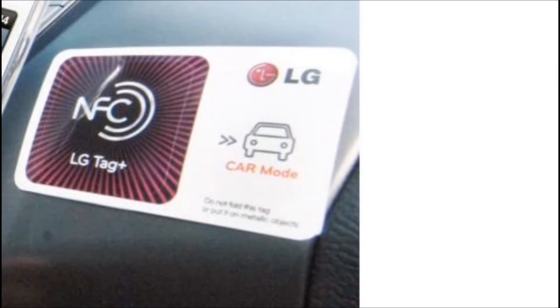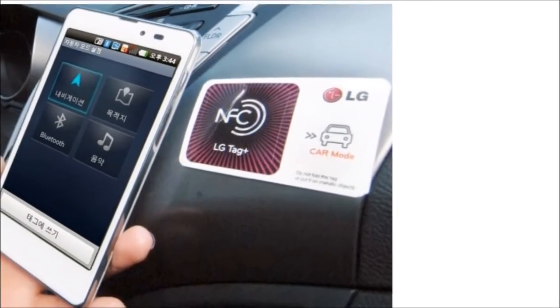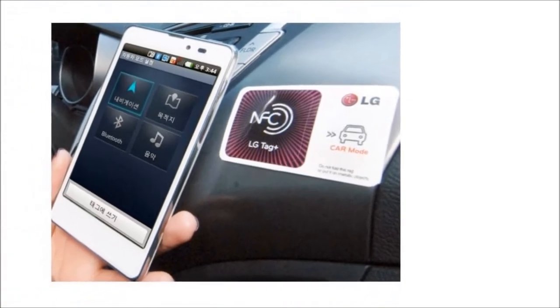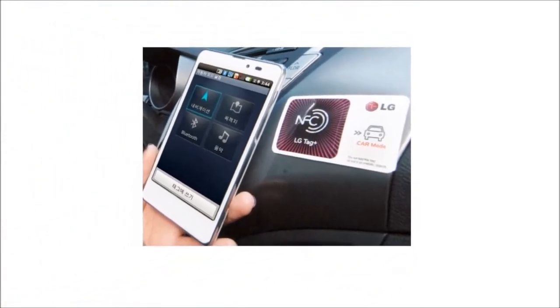Then the phone will change its settings to car mode every time you swipe the phone over it. You can put the Tag Plus anywhere you like, with the ability to customize the settings.